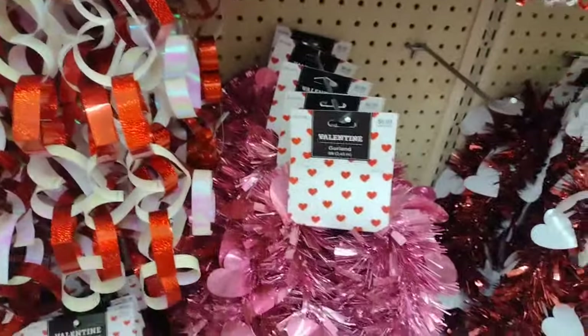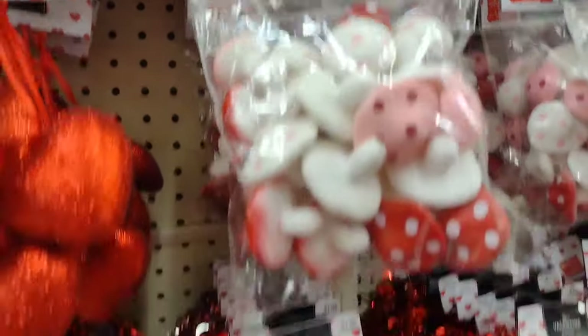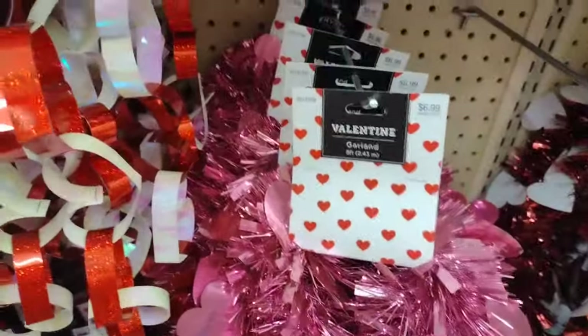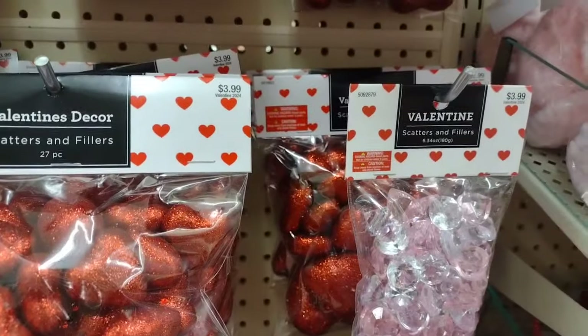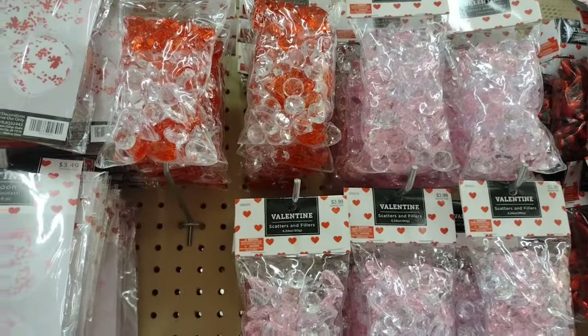There's some garland for if you're doing a tree - I'm not doing a Valentine's tree this year, I did last year. Those cute little mushrooms I bought in the previous video were $6.99, 40% off. More garland and some little scatter hearts. Okay guys, this is the end of this video and I'll be up with the second part soon.